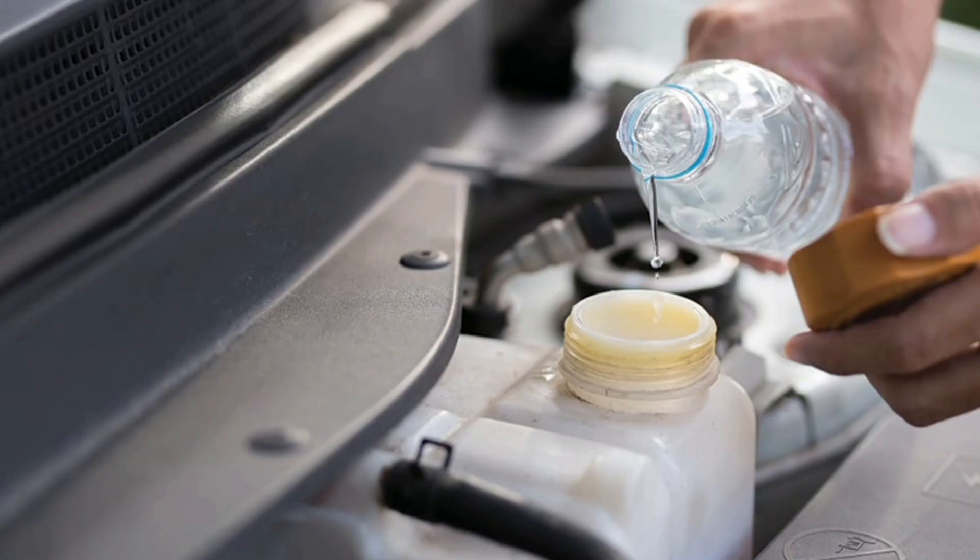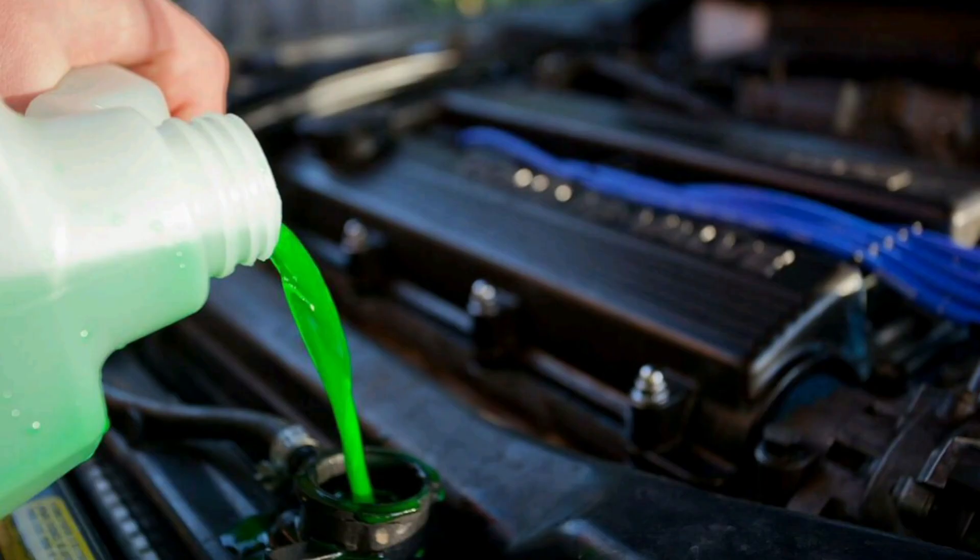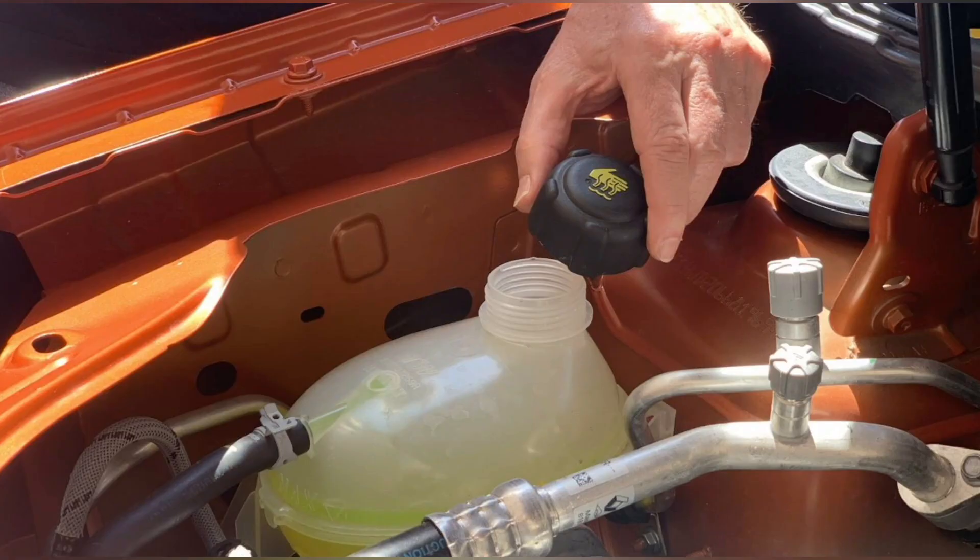What happens if you use water instead of coolant? When water is used instead of coolant to cool a car engine, there can be several negative consequences. Although water can be effective in an emergency to cool an overheated engine, its prolonged use in place of coolant can lead to a variety of problems, including overheating, freezing, corrosion, and premature wear of the cooling system. It is important to use the coolant recommended by the car manufacturer to ensure optimal engine performance and avoid costly damage.